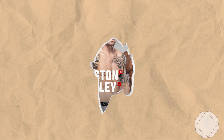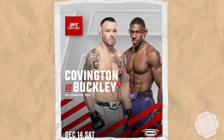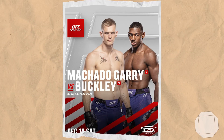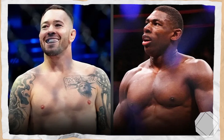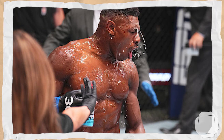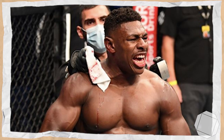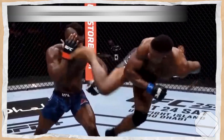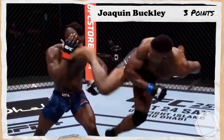Moving on to the main event, we have number 6th ranked Colby Covington stepping up on short notice to take on number 9 ranked Joaquin Buckley, who was originally slated to take on Ian Gary. I'm particularly interested in how this prediction turns out, especially considering how inactive Colby has been in the last 5 years and how often he seems to get title shots, compared to Buckley, who has consistently been one of the most active fighters on the entire roster. Starting with Buckley, who will gain an extra 3 points as he is undefeated in his last 5.